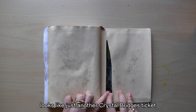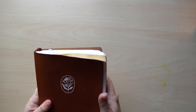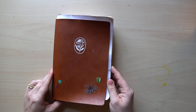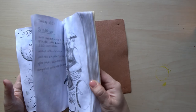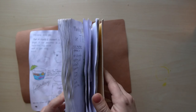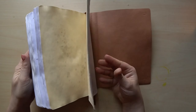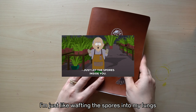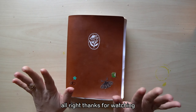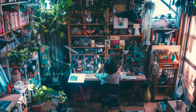Looks like there's just another Crystal Bridges ticket in here. What do y'all think — should I maybe just rip a couple of the pages out and throw away the rest? I'm just wafting the spores into my lungs. All right, thanks for watching.